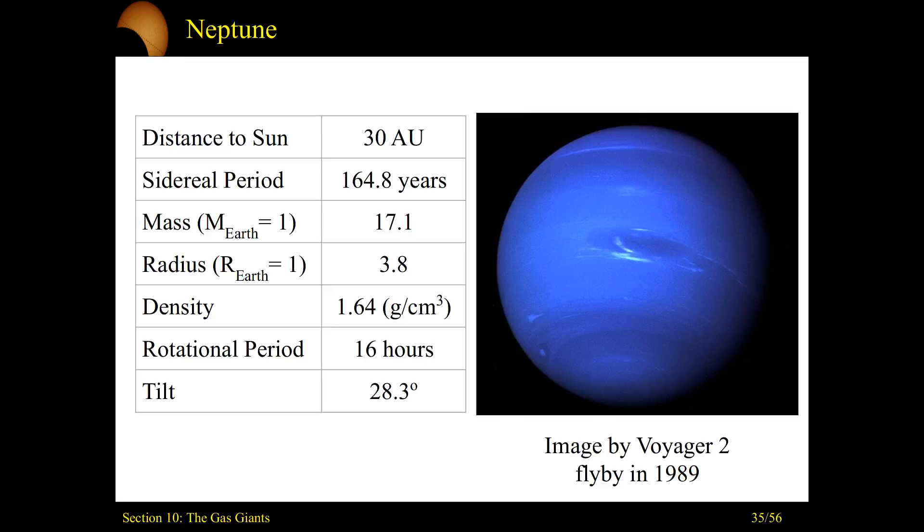The last of the giant planets we'll discuss is Neptune — also the smallest of the giants, just a little bit smaller than Uranus. It's very massive at about 17 Earth masses, 30 astronomical units away from the Sun, and from Kepler's Law it has the longest orbital period — a sidereal period of basically 165 years to go once around. Neptune is also rapidly rotating, once around in 16 hours, and still has a relatively low density.